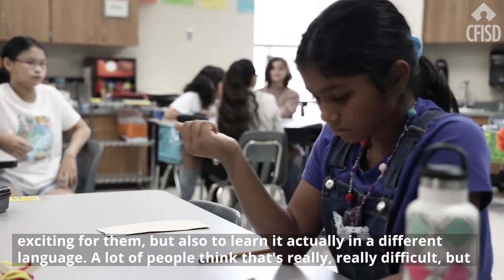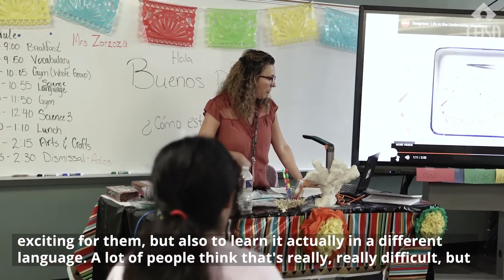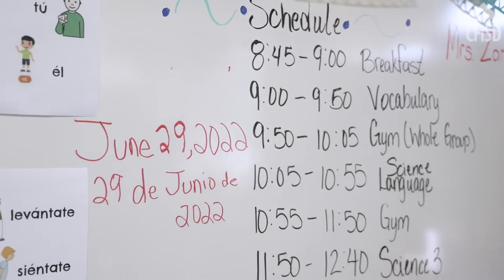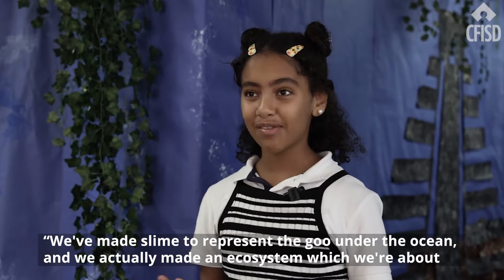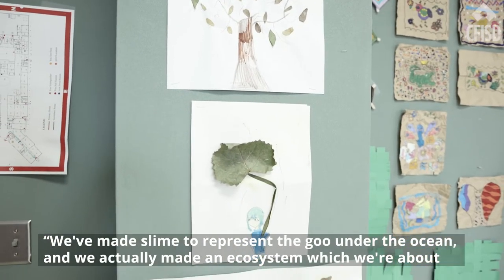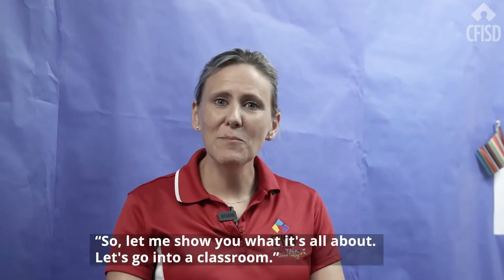but also to learn it actually in a different language. A lot of people think that that's really, really difficult, but in fact it's very doable. We've made slime to represent the goo under the ocean, and we've actually made an ecosystem which we're about to do a Flipgrid about. So let me show you what it's all about — let's go into a classroom.